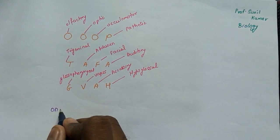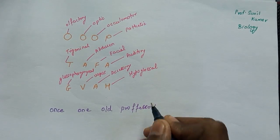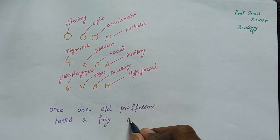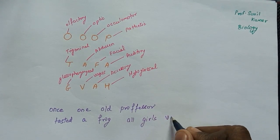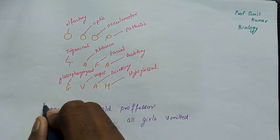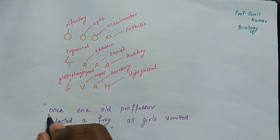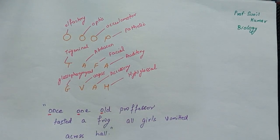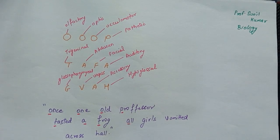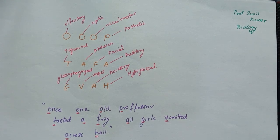The sentence is: 'Once one old professor tasted a frog, all girls vomited across hall.' This gives you: olfactory, optic, oculomotor, pathetic, trigeminal, abducens, facial, auditory, glossopharyngeal, vagus, accessory, hypoglossal. In this way you can remember the names of all 12 pairs of cranial nerves.